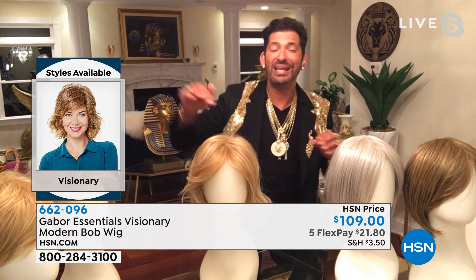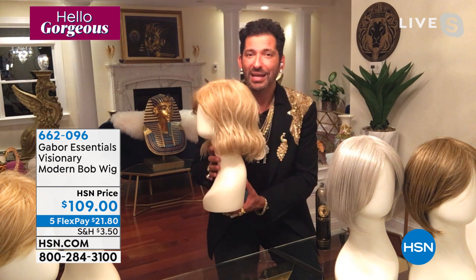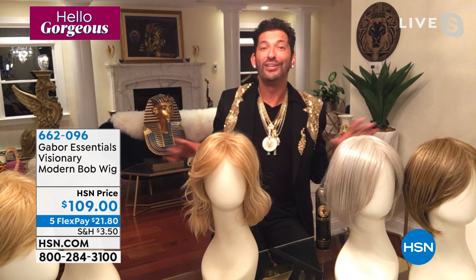Forget everything you thought about wigs. This is not the 1950s wig — this is the wig of 2021. This does not look like a wig; it's undetectable. You can change it. The model on screen has a side-swept bang — I gave this one a curtain bang. To get consistent beach waves that are even all the way around the head is really, really hard to do. I love those camo sweaters from Bethany — so you get new hair and a new wardrobe.